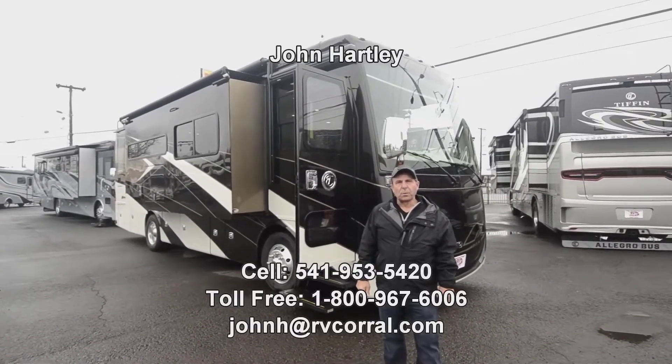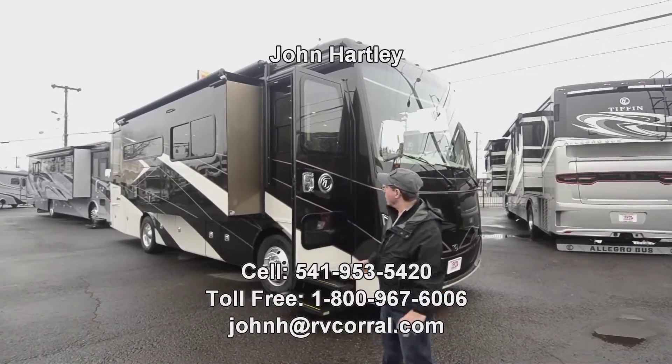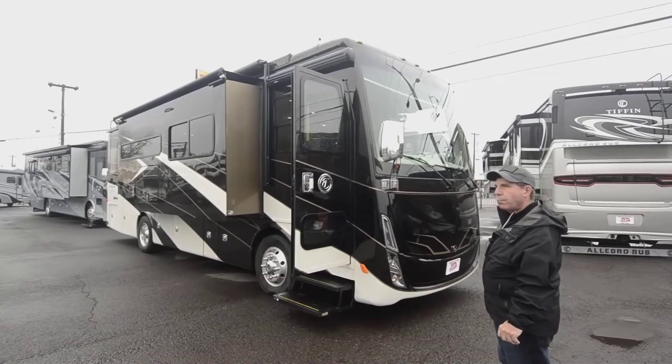Hello, I'm John Hartley, salesperson with the RV Corral here in Eugene, Oregon, and today I get to show you our first 2020 Breeze.